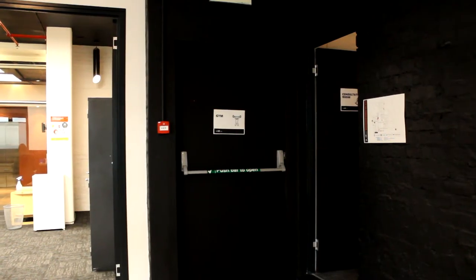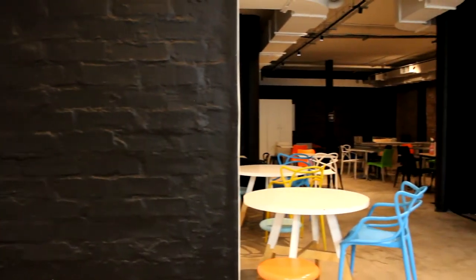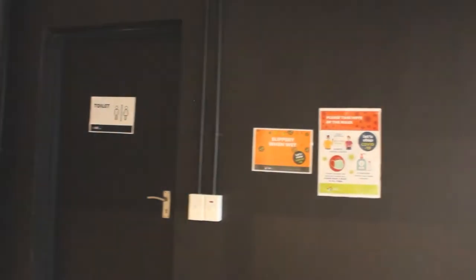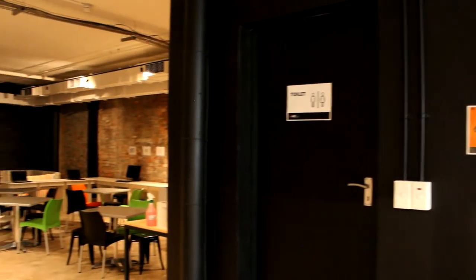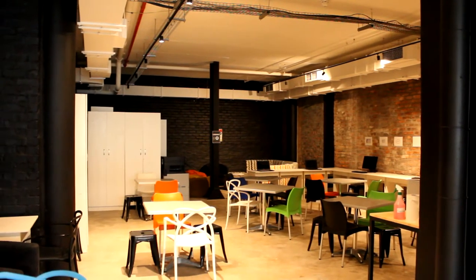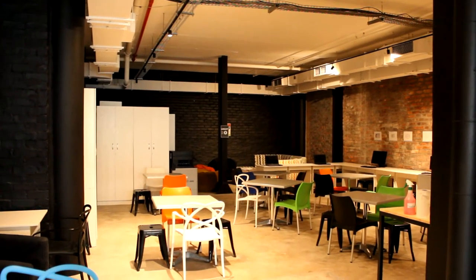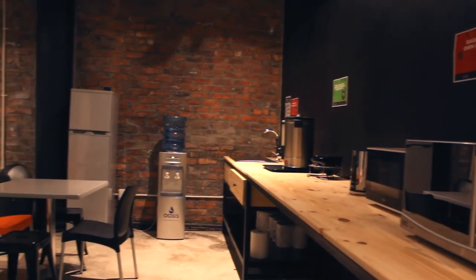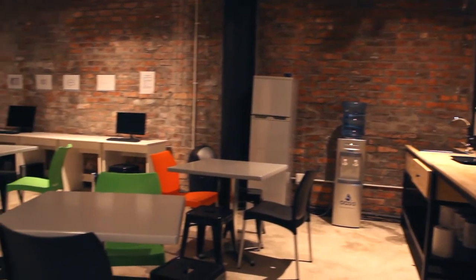On the left of the consultation room you will find a cafeteria area where students can sit, chill, eat or even work. Students have access to a fully equipped kitchen area with a microwave, sandwich maker, drinking water, fridge and coffee station.